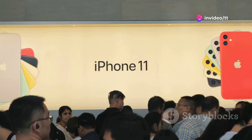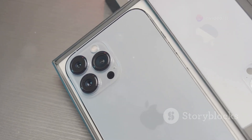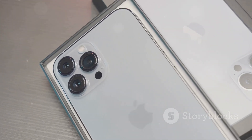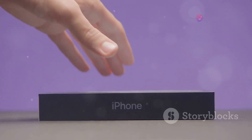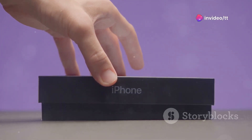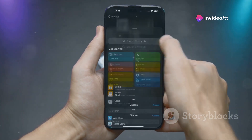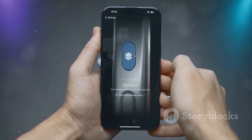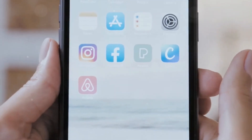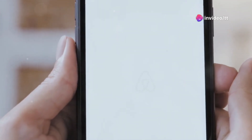50 plus reasons to update iOS 18.1 is here. Apple just dropped a major update, and it's packed with over 50 new features. This isn't just a minor tweak — it's a comprehensive overhaul designed to enhance your iPhone experience in every possible way. iOS 18.1 is all about giving you more control, better performance, and a smoother experience on your iPhone.